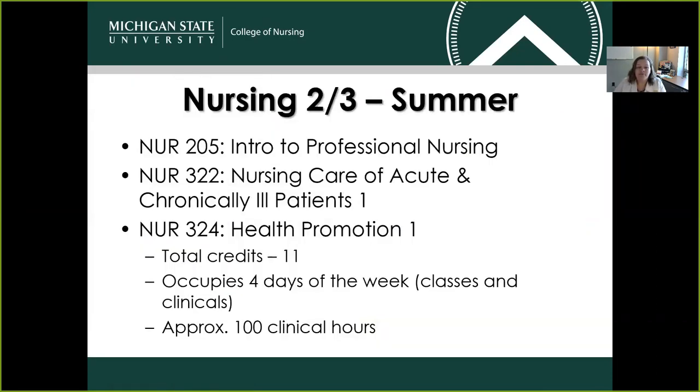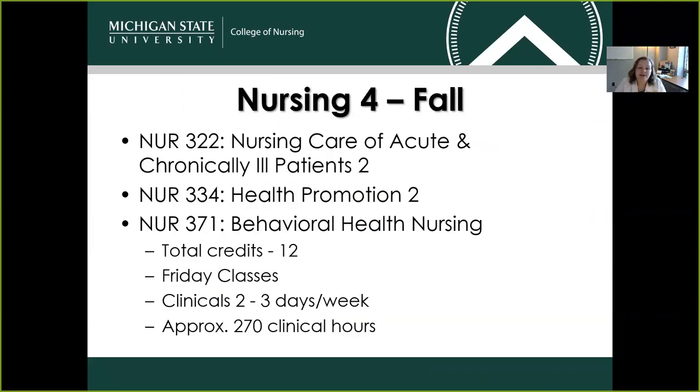The curriculum itself. Your first semester is a summer semester — we've called this semester Nursing 2-3, in keeping alignment with our traditional BSN program. After this initial summer semester, all of the coursework a student will be completing is in lockstep with the traditional curriculum sequence. The first semester you'll be taking three courses: Nursing 205, 322, and 324. There are a total of 11 credits that semester, which still counts as full-time since it is a summer semester. Your coursework will occupy about four days of the week between your classes and clinical experiences, and you'll be logging close to 100 clinical hours.